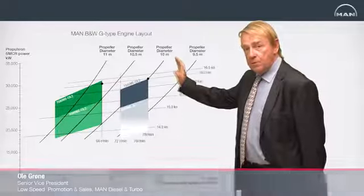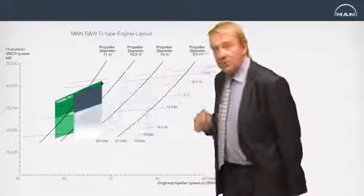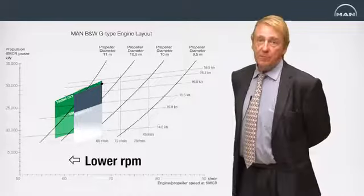What we do now with the G engines is that we push the whole diagram a little to the left. Thereby we get lower RPMs, and thereby we can get the better efficiency of the propeller.